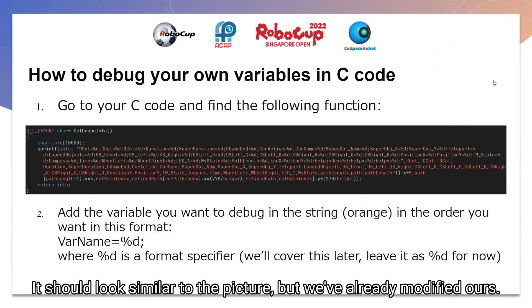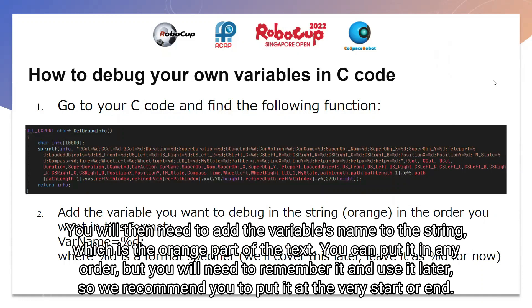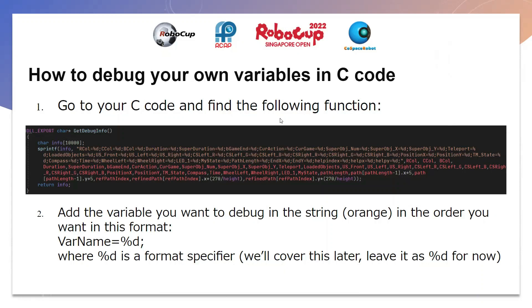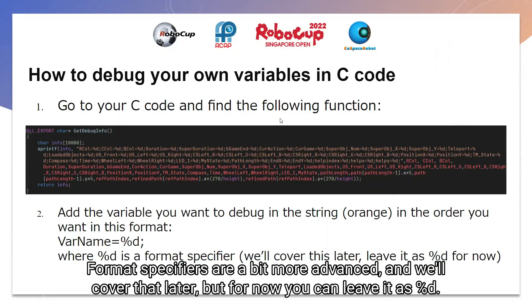Then, you'll need to add the variable's name to the string, which is the orange part of the text. You can put it in any order, but you'll need to remember the order and use it later, so we recommend putting it at the very start or the very end. You will need to use the format shown below as well, which is: var name equals %d semicolon. Format specifiers are more advanced and we'll be covering that later, but for now you can just leave it as %d.